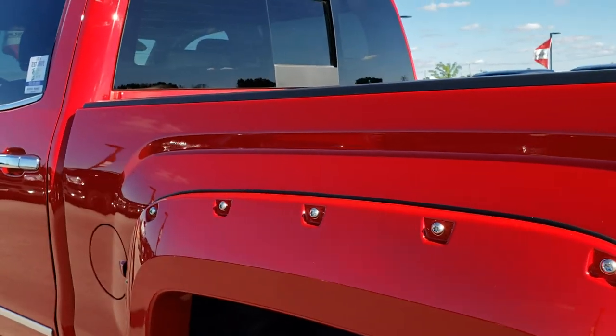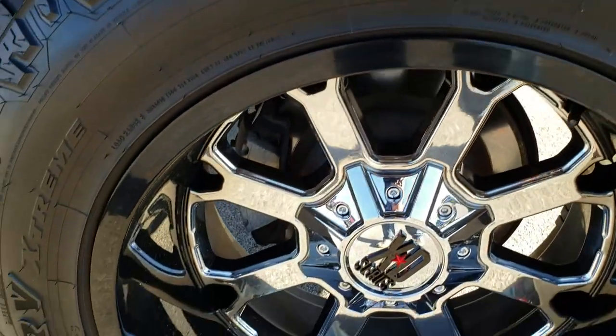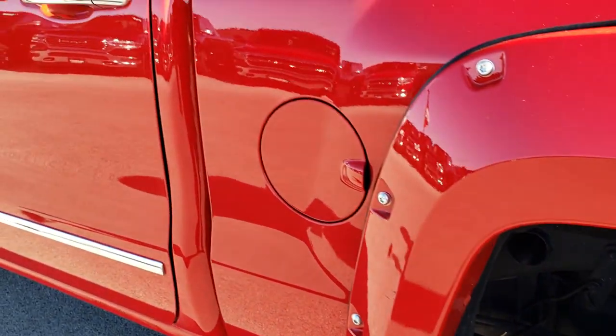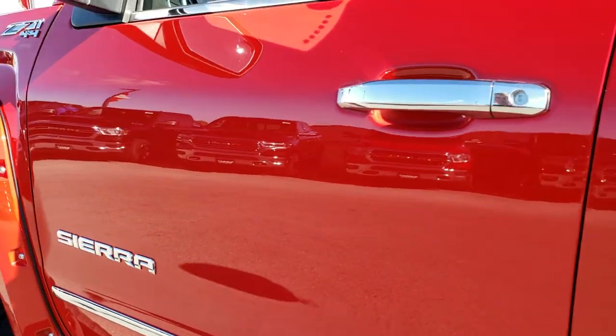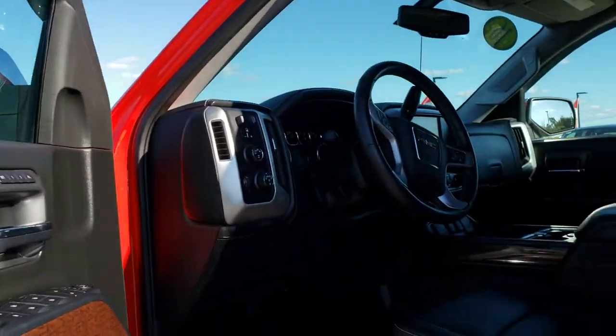As you go down this driver's side of the truck, it's just as clean as the passenger side. No scuffs or scrapes on that rim — very, very clean. It does have the power fold-in mirrors with the built-in directional signals and driver's side blind spot mirror.